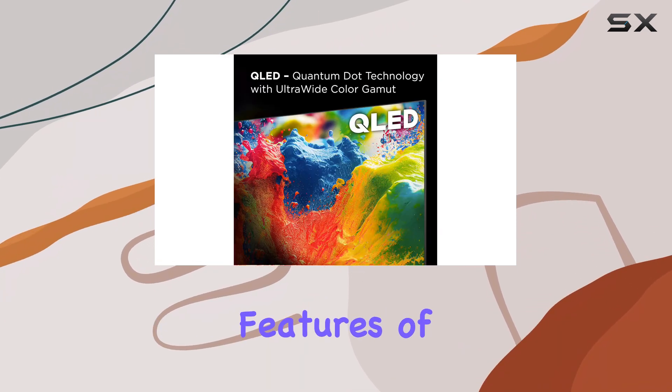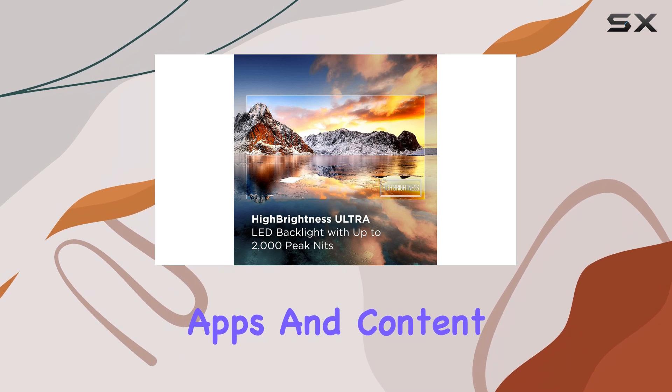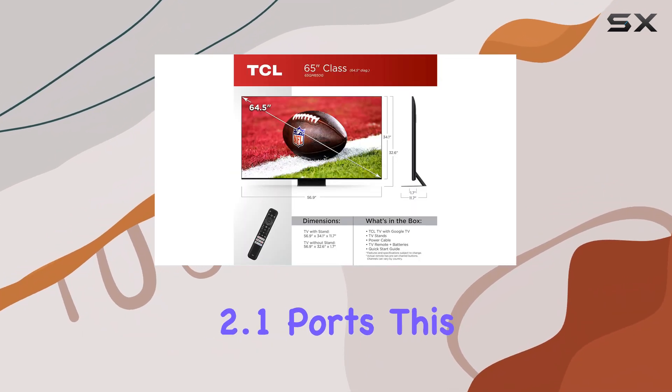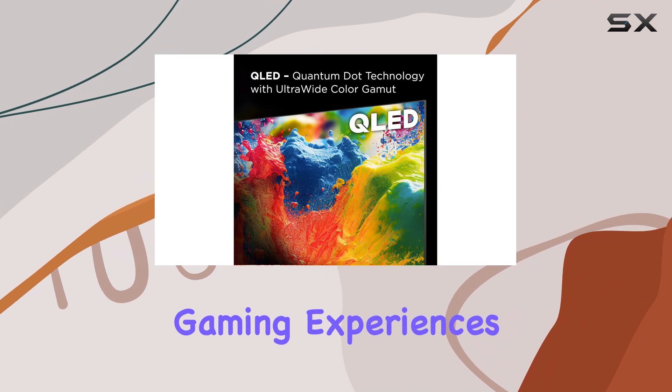One of the standout features of the 2023 QM8 model is its loaded Google TV interface, which makes navigating through your favorite apps and content a breeze. Coupled with dual HDMI 2.1 ports, this TV is designed with gamers in mind, allowing for fast-paced gaming experiences without lag.